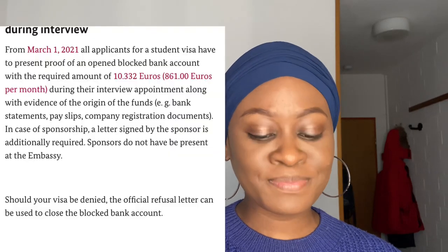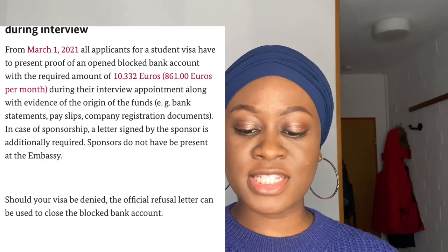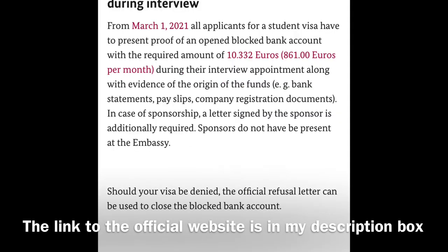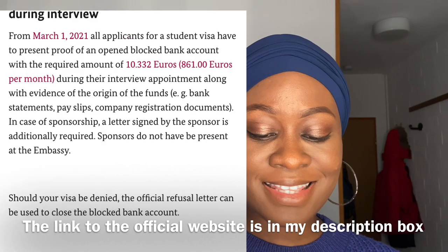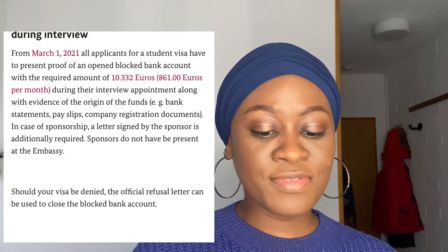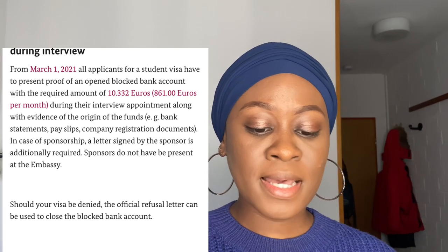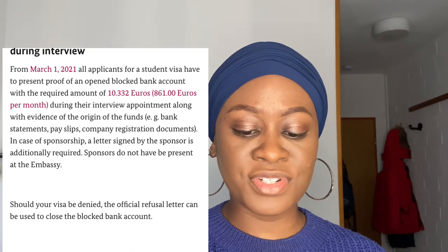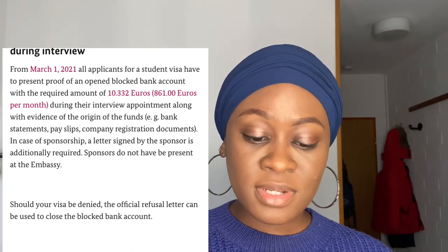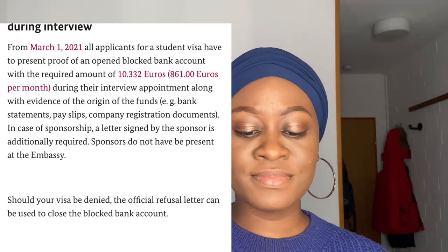Let's get right into this. This is from the official website of the German Embassy in Ghana. I quote: from March 1st, 2021, all applicants for a student visa have to present proof of an opened blocked bank account with the required amount of 10,332 euros during their interview appointment, along with evidence of the origin of funds — for example, bank statements, pay slips, or company registration.